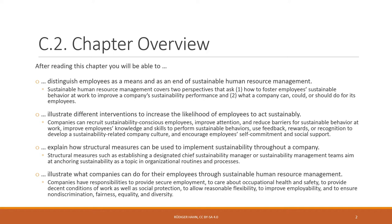You'll be able to illustrate different interventions to increase the likelihood of employees acting sustainably. Companies can recruit sustainability-conscious employees, improve existing employees' attention toward sustainability, reduce barriers for sustainable behavior, improve employees' knowledge and skills, and use feedback, rewards, or recognition to develop a sustainability culture. They can also encourage employees' self-commitment and social support.